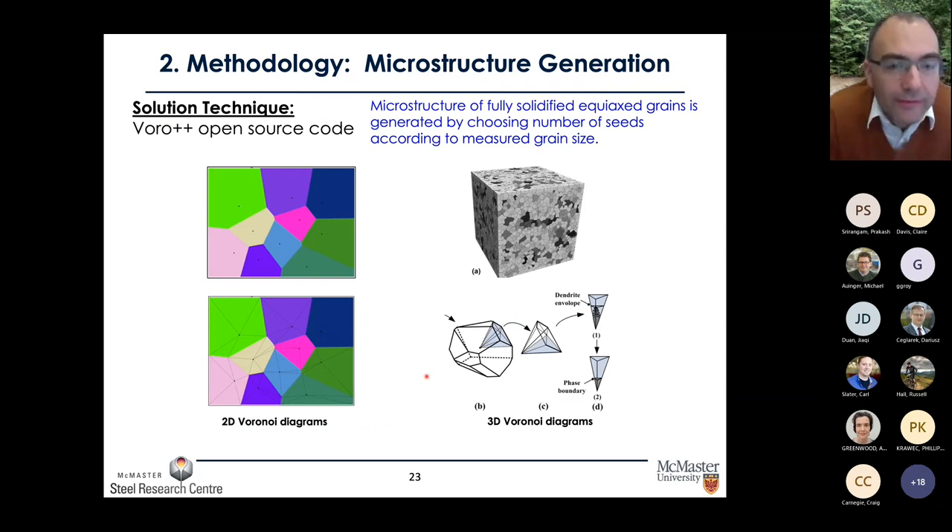To generate the microstructure, we use a Voronoi diagram — a nearest neighbor diagram. We place seeds representing the center of each grain, then space-fill to the region nearest to that center, which represents an individual grain. We then mesh those polyhedra. The result is a 2D or 3D geometry that looks like equiax grains when fully solidified.